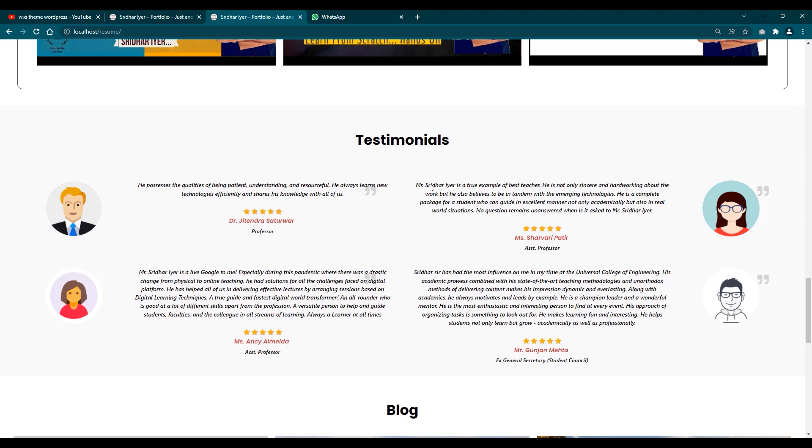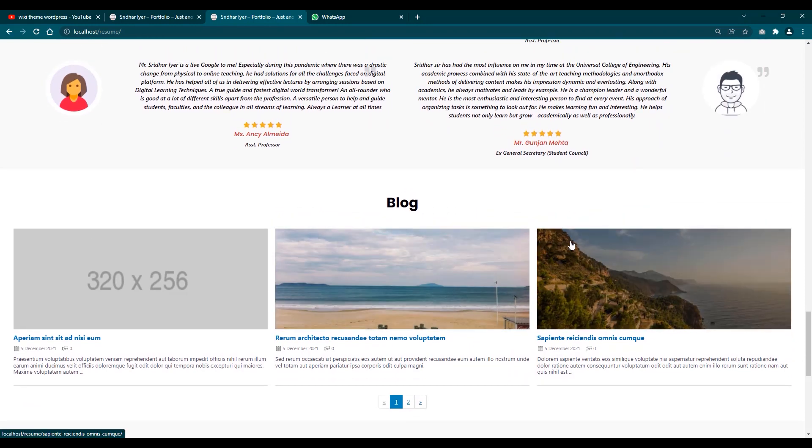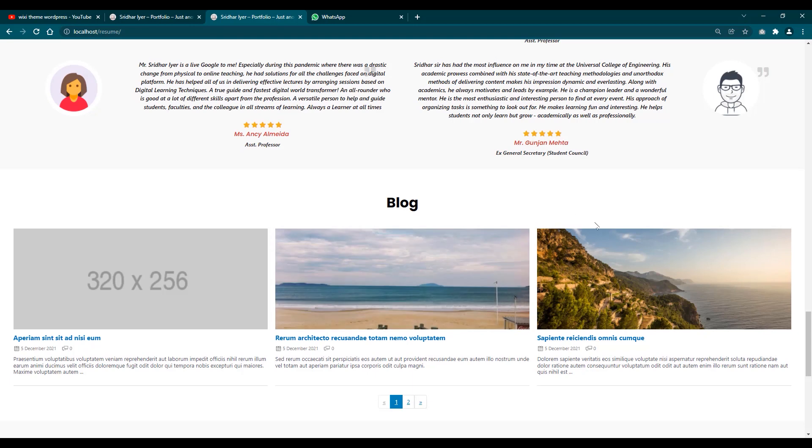Next is the testimonial section — these are real testimonials written by my students and colleagues. You can add their photos, names, positions, and designations. Followed by a blog section — blogs help you a great deal in terms of search engine optimization. If you have good quality blogs on your website you can even be eligible for Google Adsense, which I have on my website, so you can have ads running on your website that will eventually generate revenue for you.